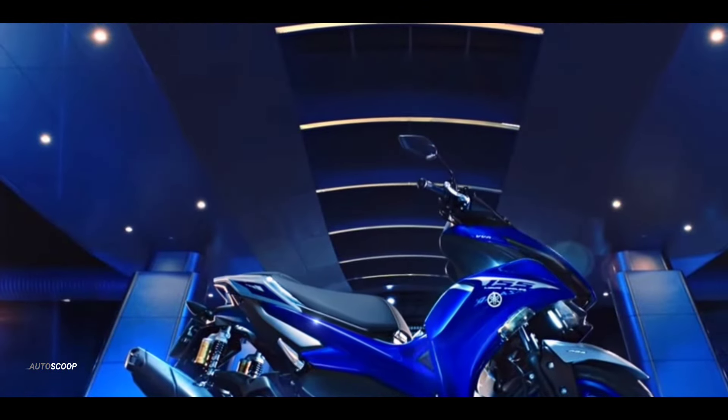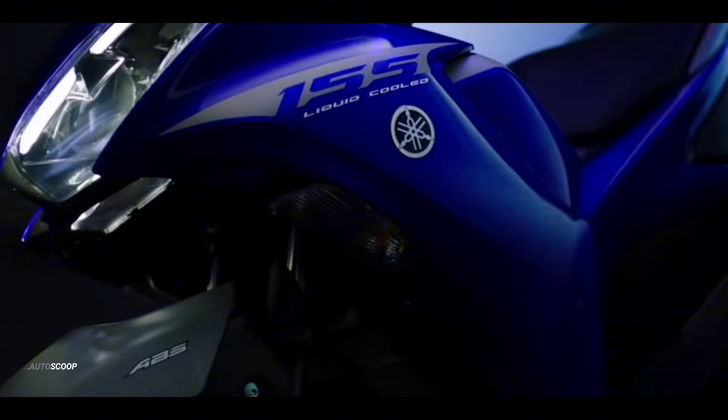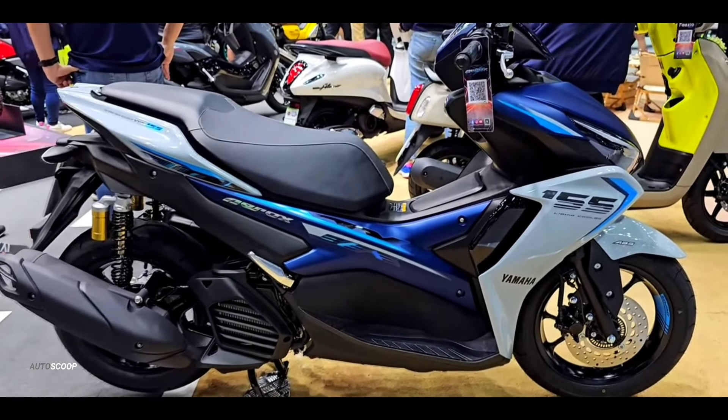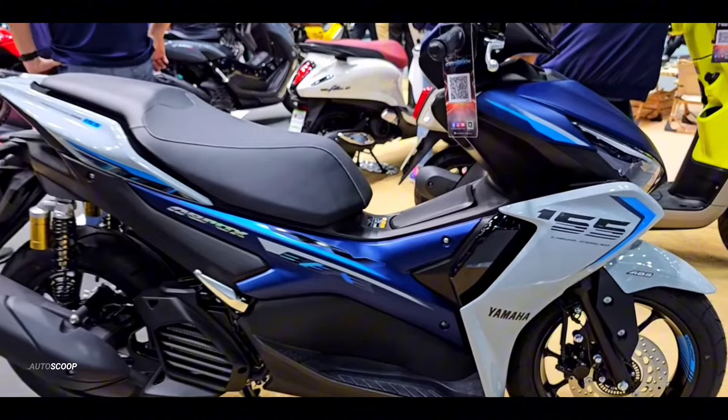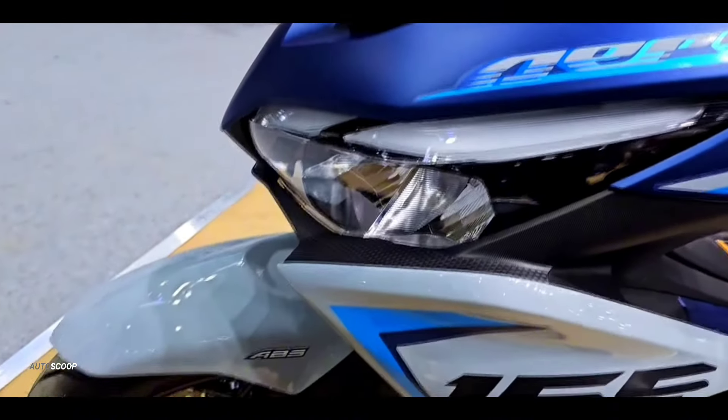Welcome back to AutoScoop. Yamaha Motorcycles introduced its all-new 2024 Yamaha Aerox 155 Blue ABS. The color choices for the Yamaha Aerox 2024 now look cooler thanks to the new color combinations presented.